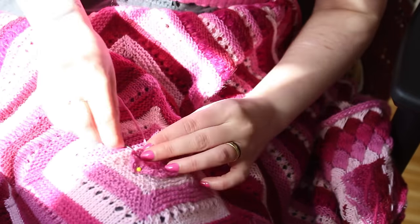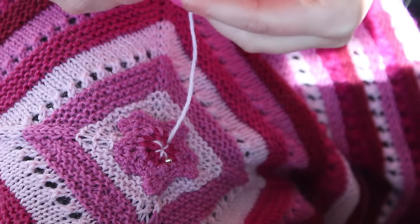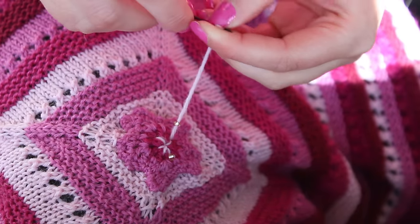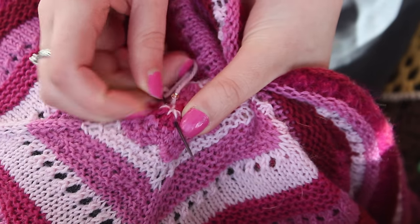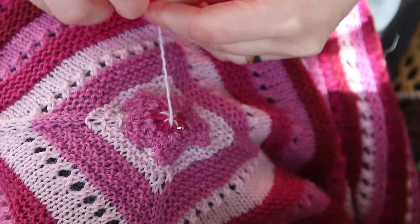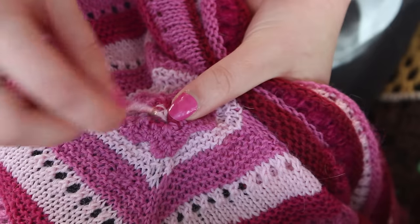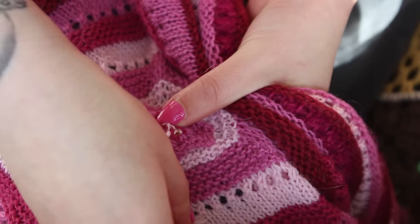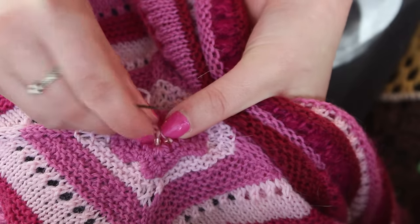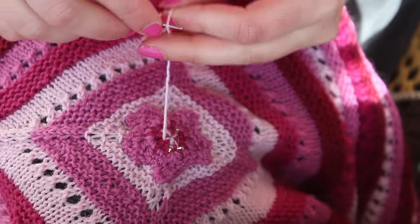I'm just sewing it onto the shawl, and after that is done I am adding a few beads using the lightest shade of pink.